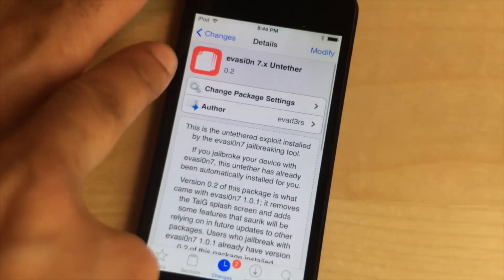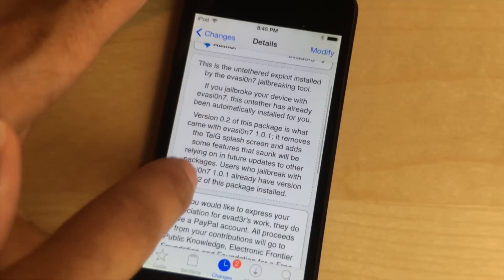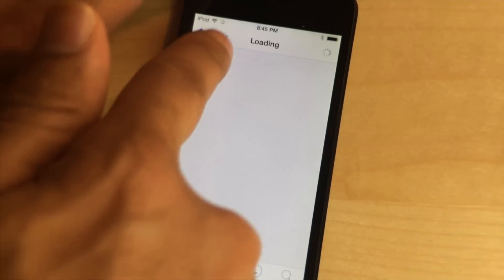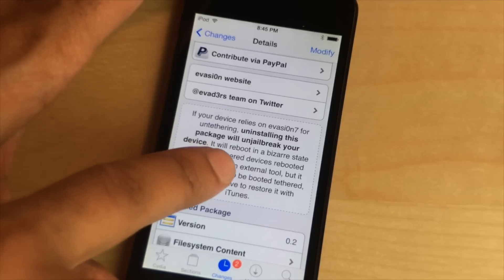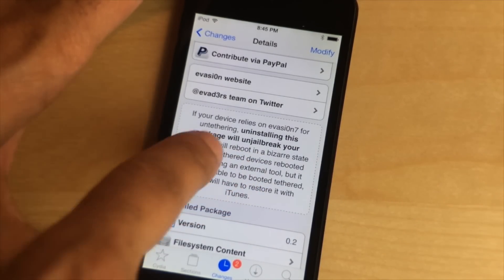So go ahead and do that. Also, just a side note: make sure you do not uninstall this package, because if you uninstall then you're going to run into some problems. This package is required in order to maintain your jailbreak, as it's outlined right here. Just make sure you keep this installed on your device — don't go uninstalling it or else you'll find yourself in a nasty boot loop and you'll have to restore with iTunes.